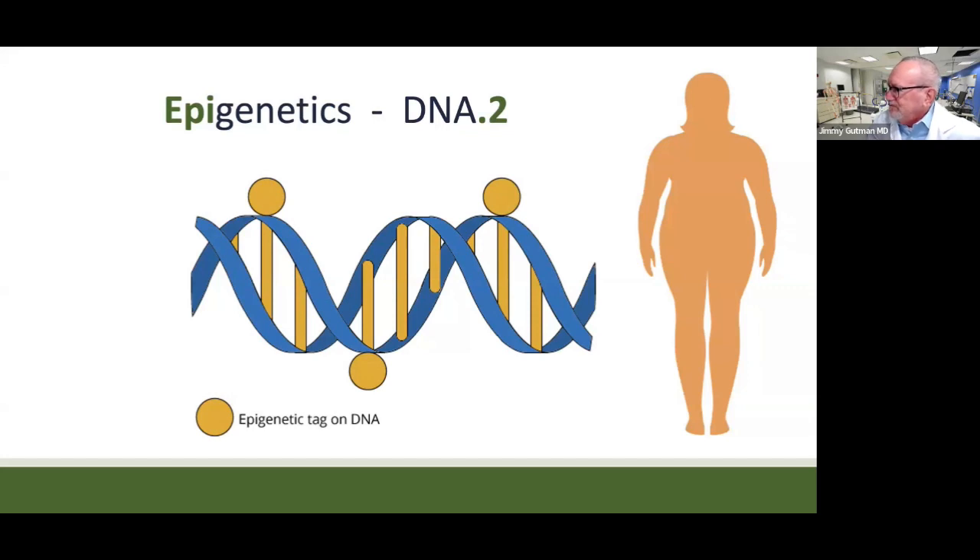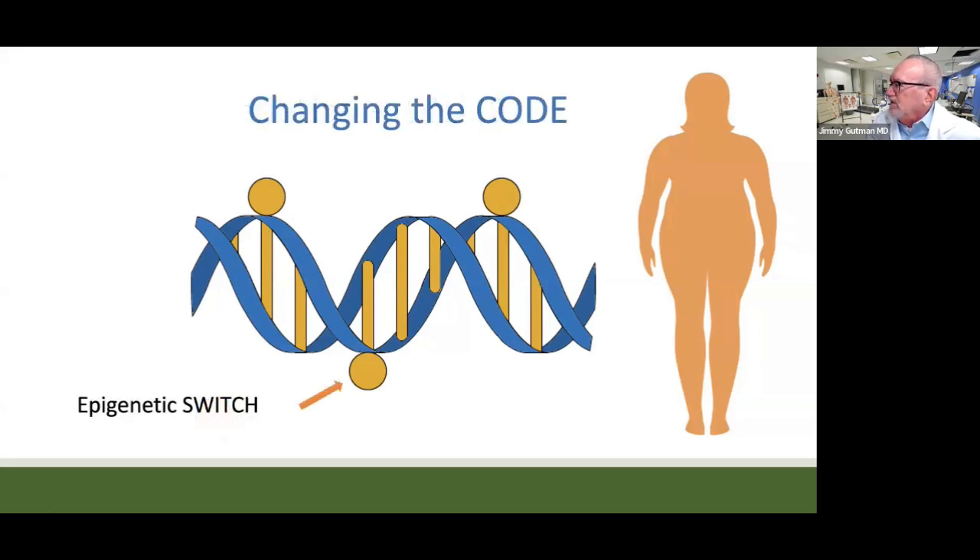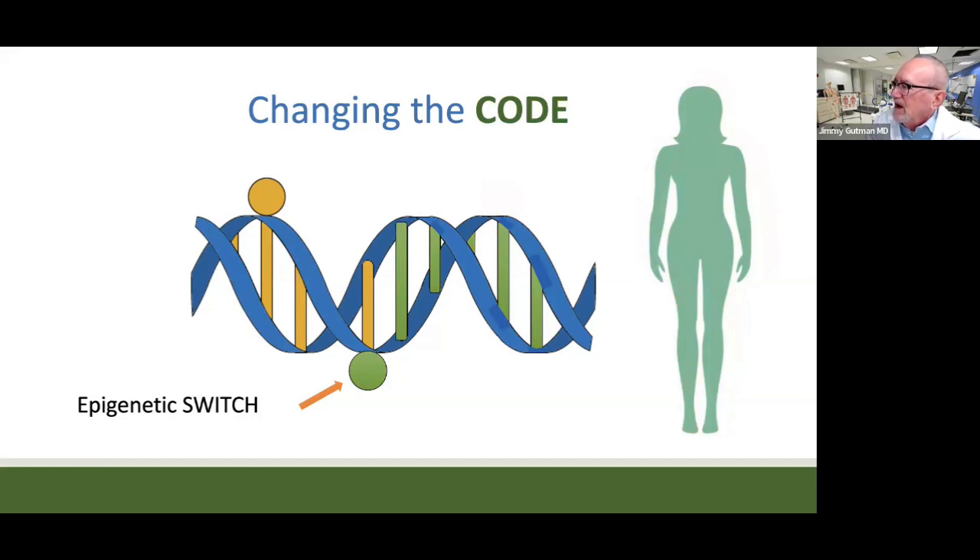DNA 2.0. There are actually physical structures that can be tagged onto a DNA molecule, sitting on the outside of this double helix, that can affect how the DNA reads. You see one of these structures here? This is what we call an epigenetic switch. Now look what happens when the switch is turned on — it turned green there and it changed the DNA code as well. And by changing the DNA code, it changes the outcome too. This is incredible — something that can actually change your software.